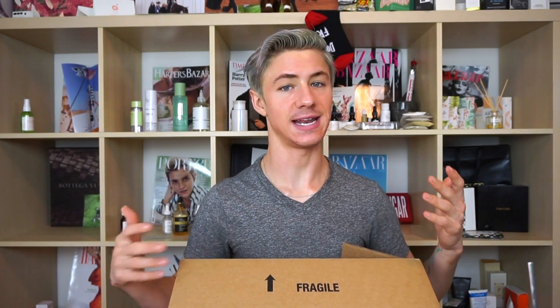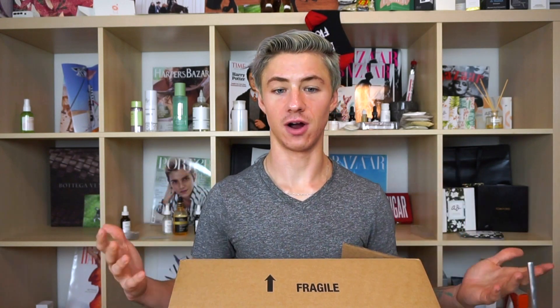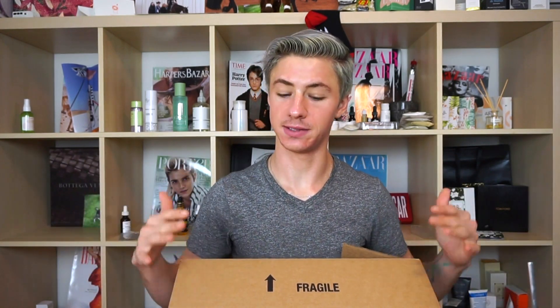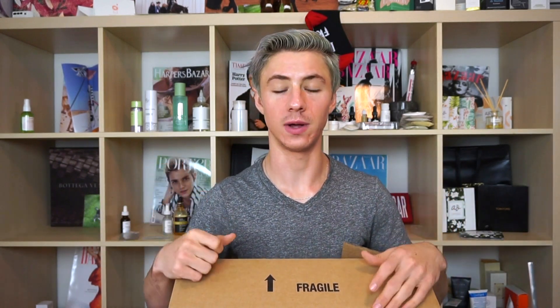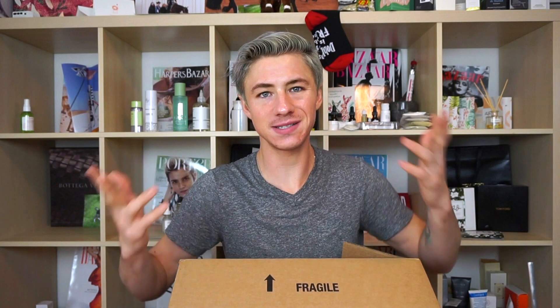Truthfully speaking, neither of these purchases really fall into the sale category because I didn't get a discount on either of them. Both times I used a gift card and then my credit card. This time I used a $100 gift card — that was my discount, if you will — and paid the rest of the balance. The second purchase was pretty much covered entirely by the gift card. So I'm calling it my Sephora sale haul, but it really was just kind of a Sephora haul.